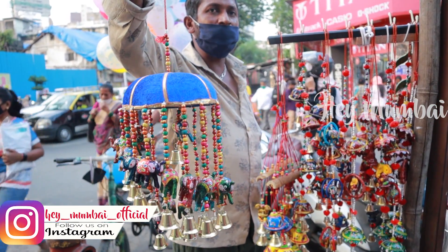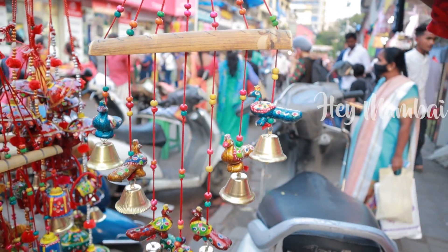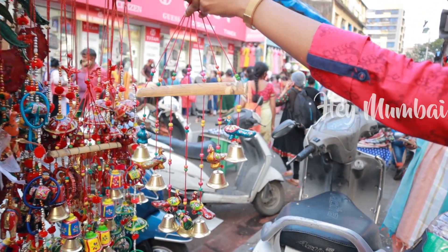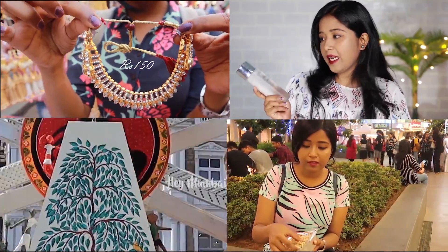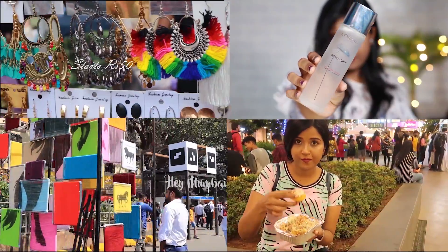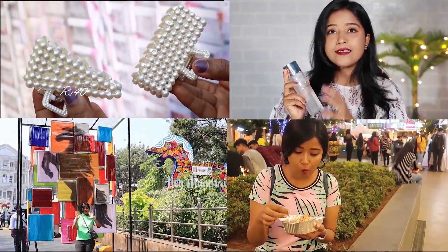Friends, I hope you like my Diwali collection video. Please like and share. If you haven't subscribed yet, subscribe to our channel. Don't forget the bell notification. We'll see you in the next video. Bye-bye!